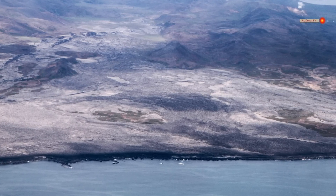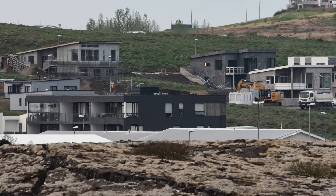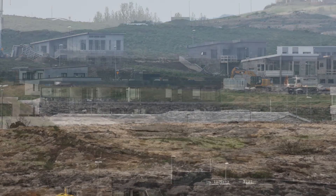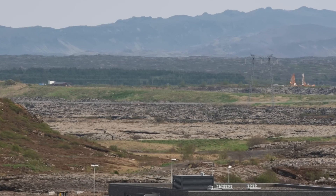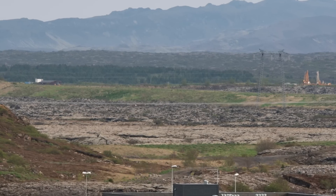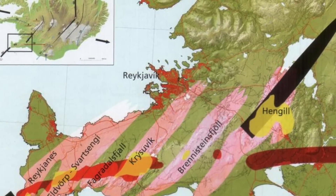The Krísvík system is a big one — it created new land both north and south of the peninsula. And if it happened once, it can happen again. The Krísvík system is still looking suspicious, like I have spoken about in earlier videos. As history tells us, if one of the six systems goes off, the others might follow.